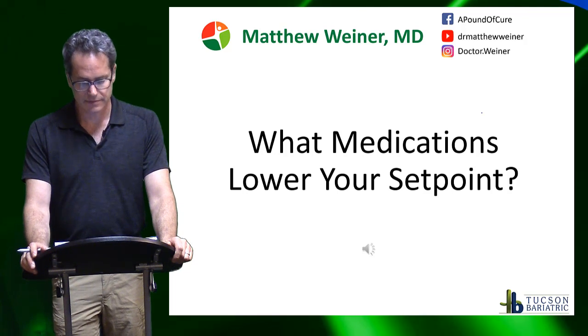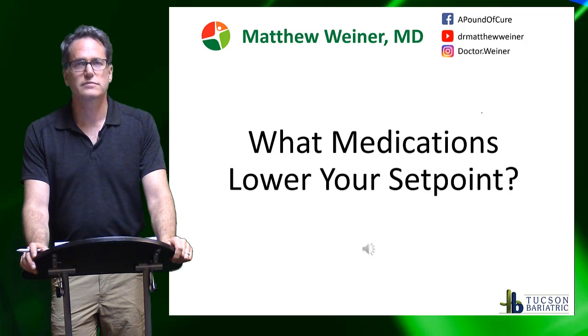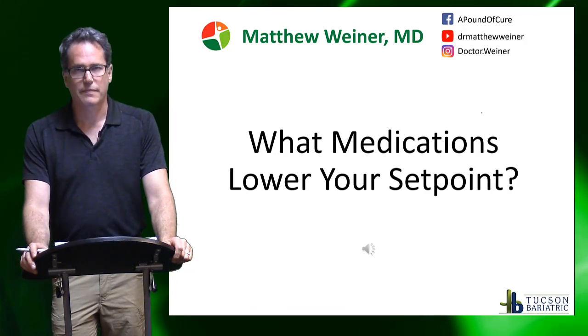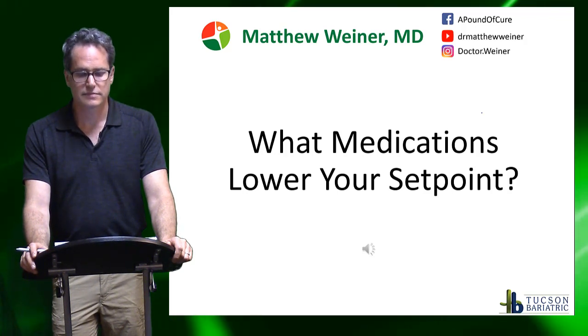Hello, Dr. Weiner. You mentioned medications when you were talking about the metabolic set point and metabolism. What are the medications that can help with that hormonal response with your ghrelin and your leptin? Can you please tell us what those medications might be? Thank you.